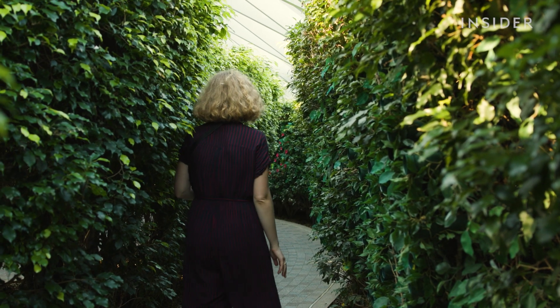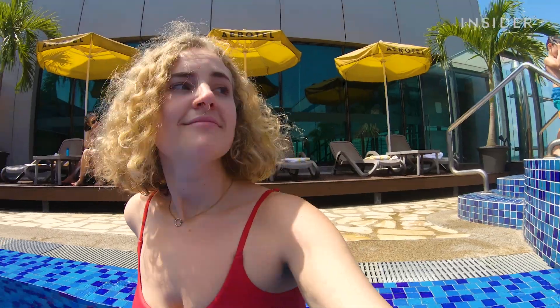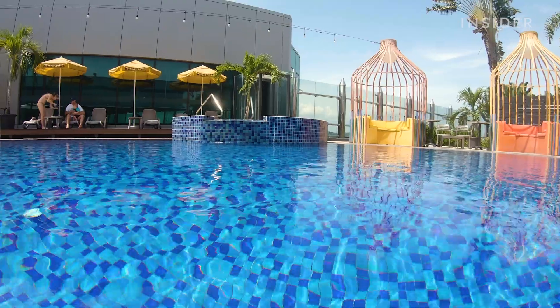After 10 hours in Changi without a flight to catch, my final thought? Add this airport to your bucket list.